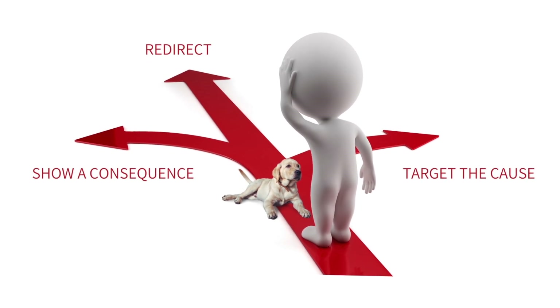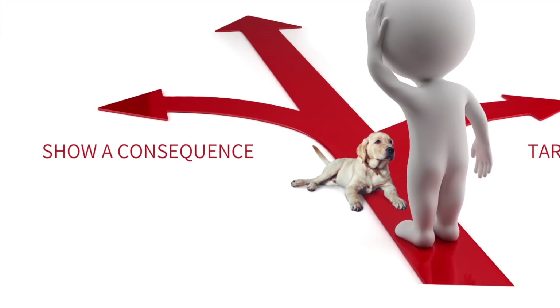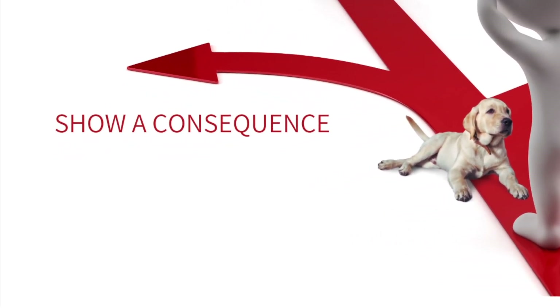Going back to one of my previous comments, this is why it's really important to show a puppy from an early age that biting has a consequence that they do not necessarily want to encourage.